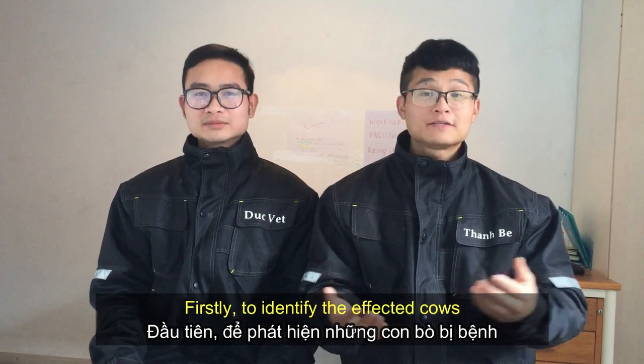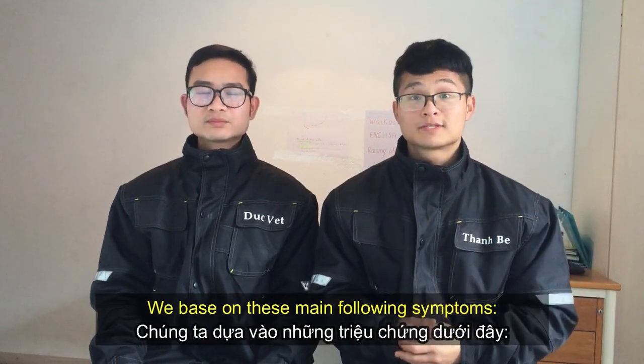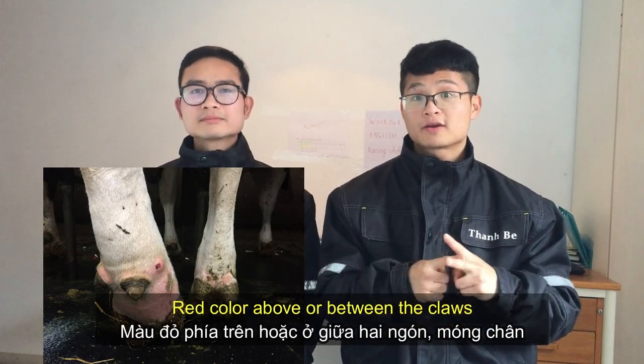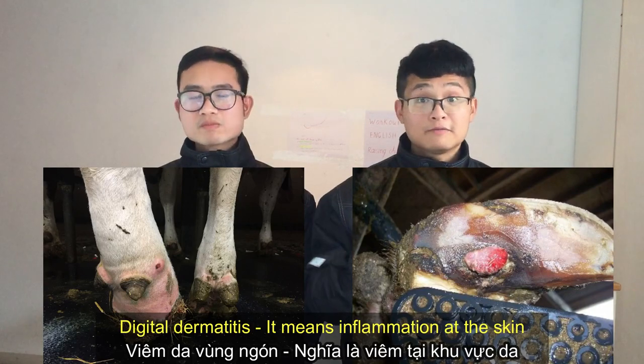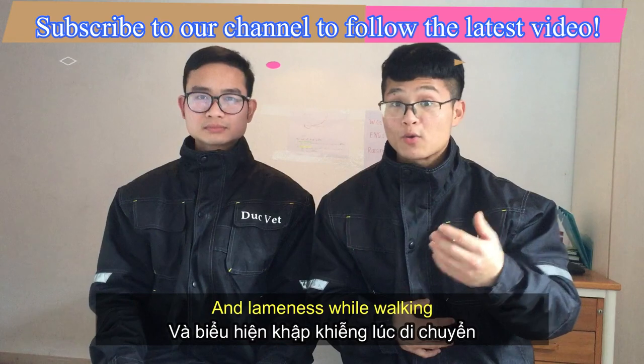Firstly, to identify affected cows, we base our assessment on the following main symptoms: swelling above the claws, red color above or between the claws, digital dermatitis — which means inflammation at the skin — and lameness while walking.